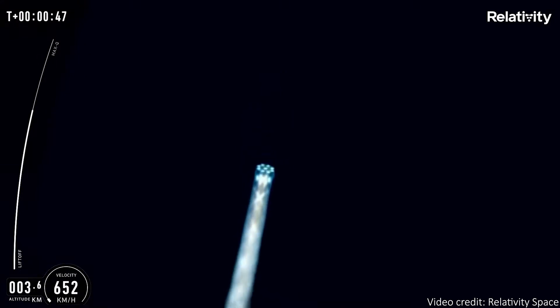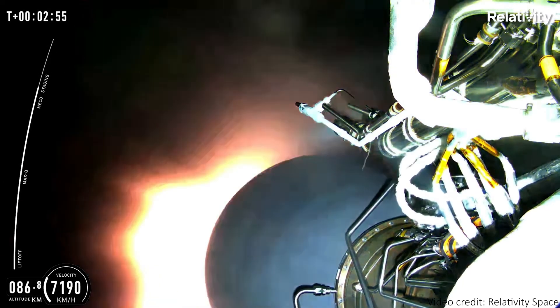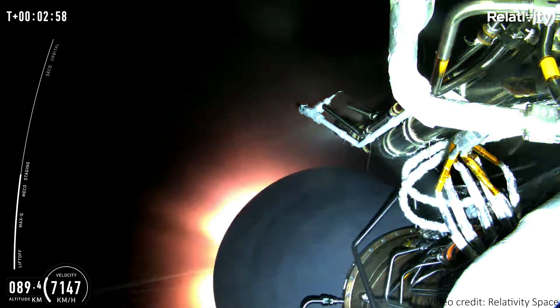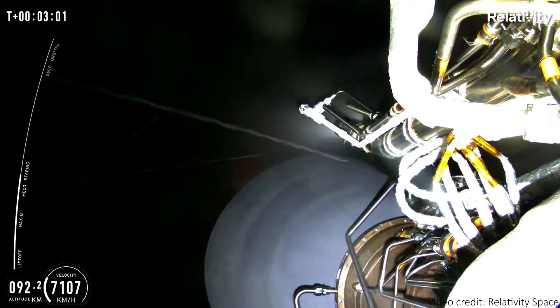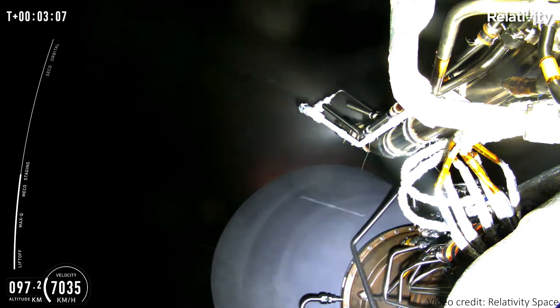The first stage then separated, but sadly the second stage engines appear not to have ignited. In the onboard video, we seem to see the stage two engines sputtering but not really ever getting going — the velocity decreased and the rocket eventually fell back into the Atlantic Ocean.